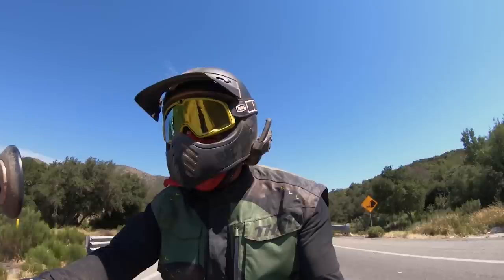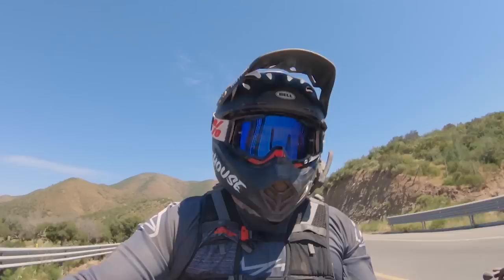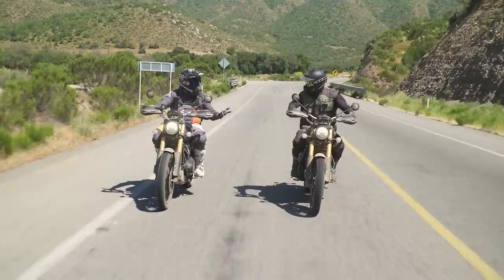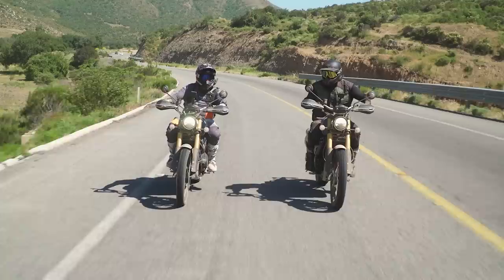I'm kind of bummed we're back on pavement, but we had a great time riding off-road. These scramblers really held their own. We saw some cool stuff, ate some good food, rode on the beach. We've already done 400-something miles with 100 miles back — we're going to break that 500-mile goal and we still got about 70 bucks in our pocket. We could still get into some trouble with 70 bucks. Let's head down to Rosarito Beach and check it out.